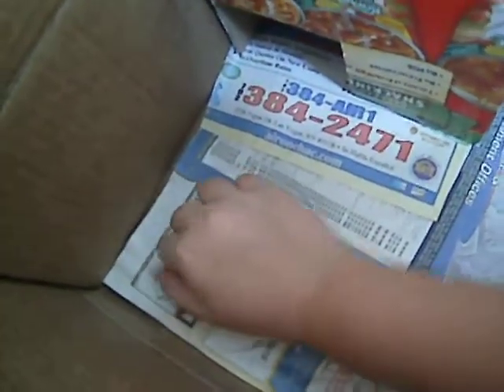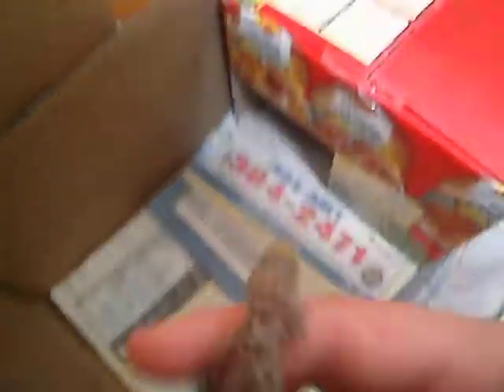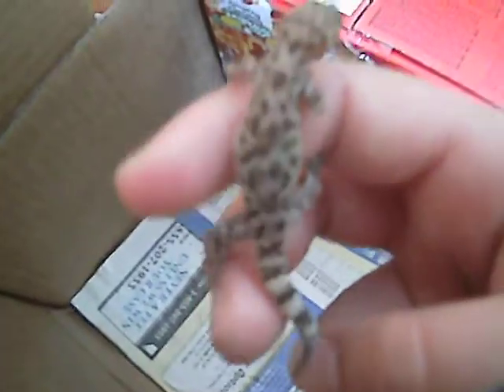I have my female that I actually caught on my back wall. I caught her on my back wall, and I got him from Petco. He was $30.